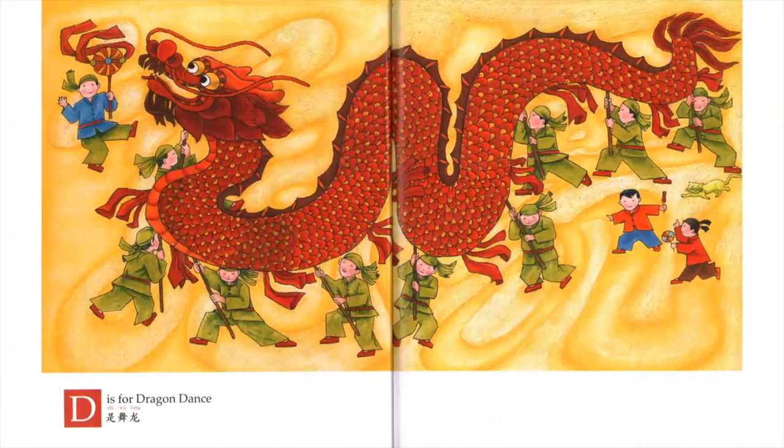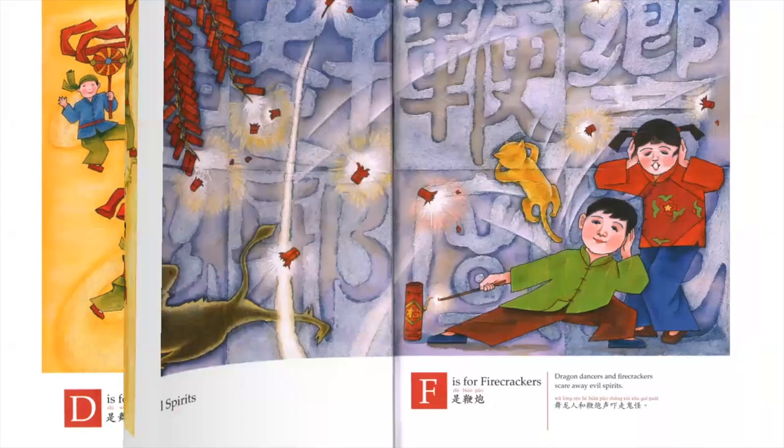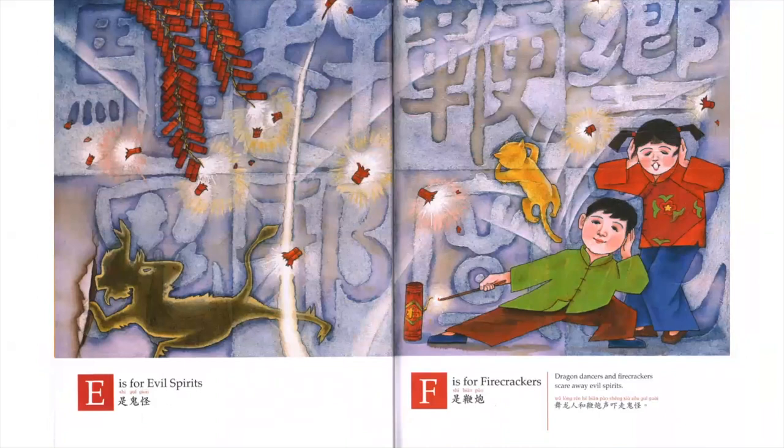D is for Dragon Dance. E is for Evil Spirits. F is for Firecrackers. Dragon Dancers and Firecrackers scare away evil spirits.